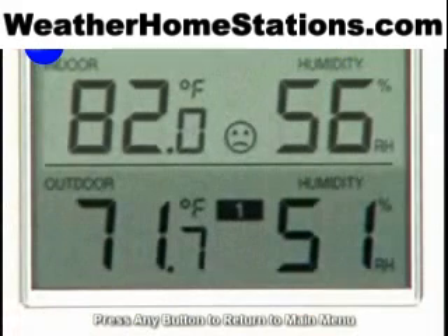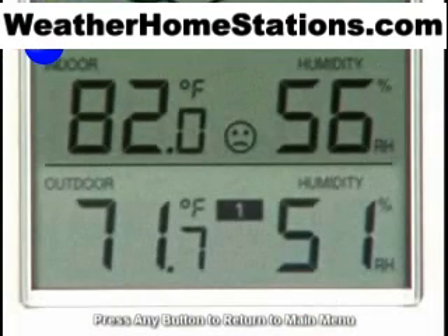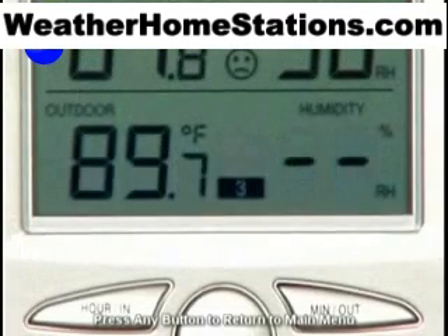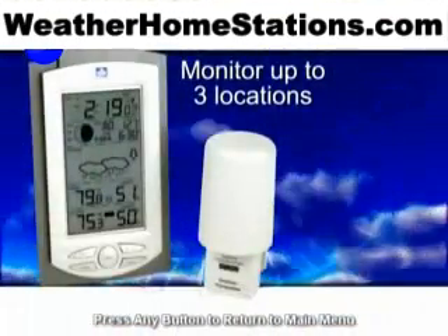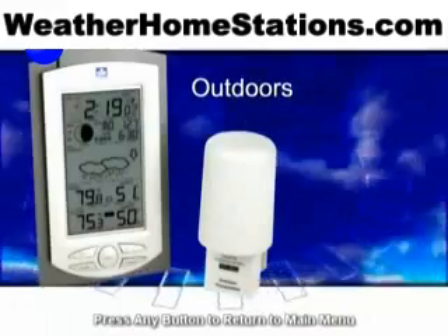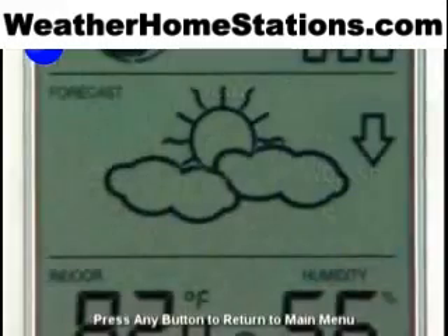This precision instrument monitors indoor temperature and humidity levels, plus outdoor temperature and humidity. Using information from up to three wireless transmitters, the Wireless Weather Center can display temperature and humidity in almost any remote location, such as your garage, workshop, even your wine cellar.